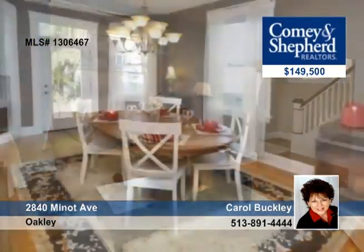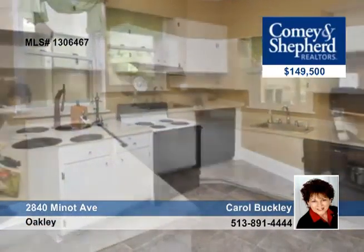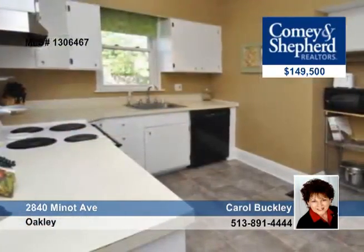You can move right in to this gorgeous two-bedroom, one-and-a-half bath home. It's been painted inside and out, and there are hardwood floors that have been refinished. It's so much bigger than it looks and has great curb appeal. Call Carol today for your personal tour and all the details.